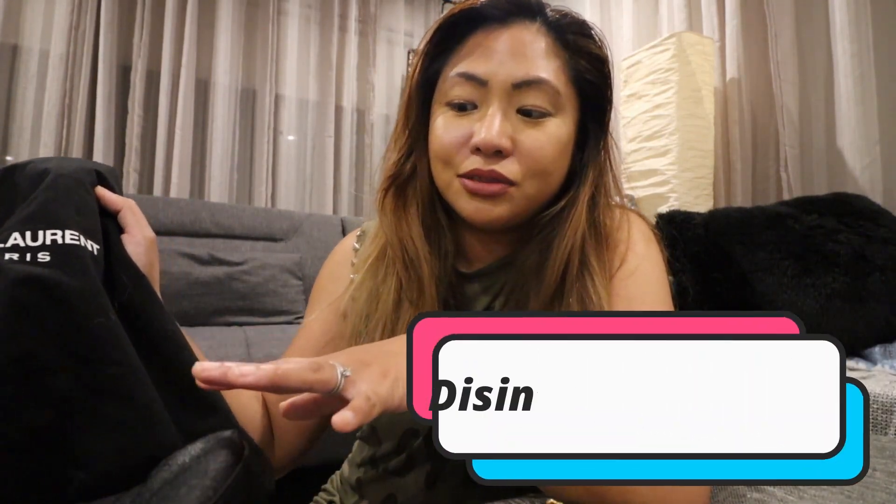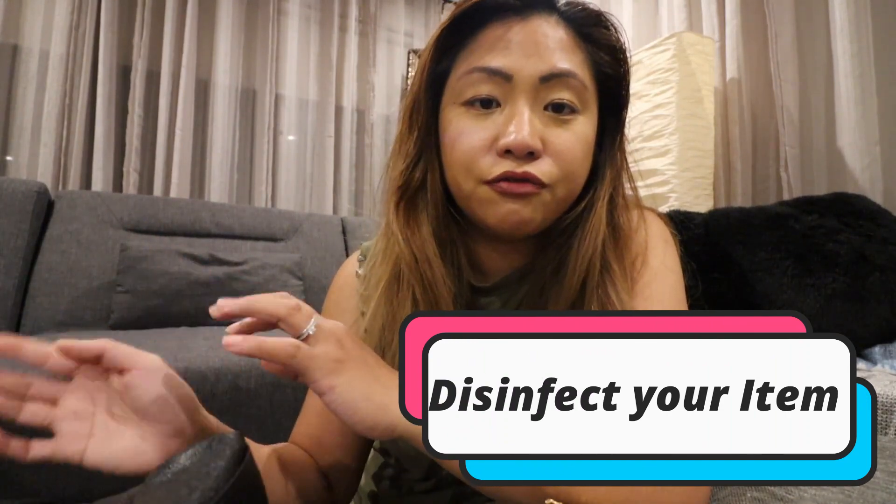Next time I'll show you the Chanel bag I got. And of course, don't forget to disinfect the bags once you receive them, just because of the virus going around — make sure it's clean. That's pretty much it for this video, guys. I hope these tips have helped you. If you have any questions, hit me up in the comments below and I'll answer them as soon as I can. Keep safe and always take care — till our next vlog, bye!